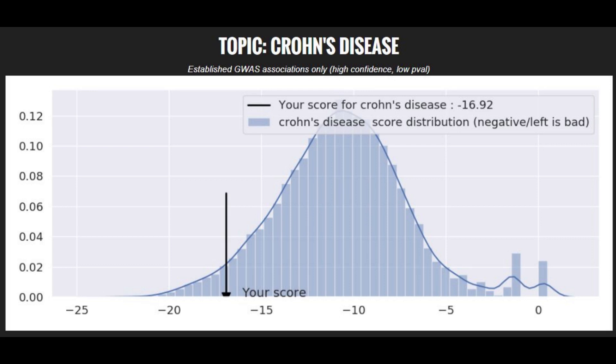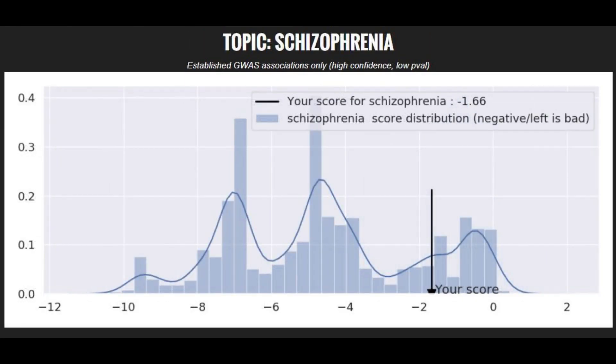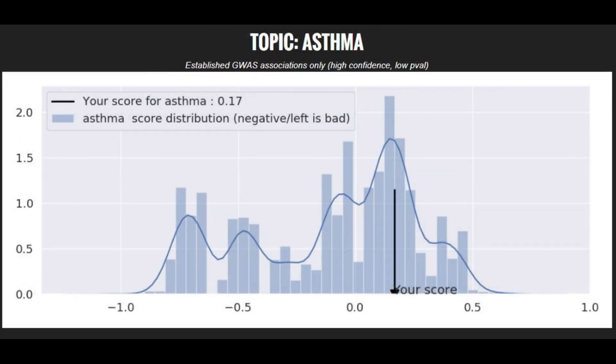When it comes to polygenic traits, he had a pretty high genetic risk score for Crohn's disease — maybe top 10%. He had a pretty much average risk score for type 2 diabetes, around the 50th percentile. He had a very low risk score for schizophrenia, maybe bottom 15-20%. He had a below average risk score for Parkinson's, around the 20th-30th percentile. He had a very low risk score for bipolar disorder, bottom 5%. And he had a slightly below average risk score for asthma, around the bottom 25th-30th percentile.